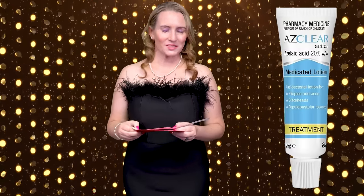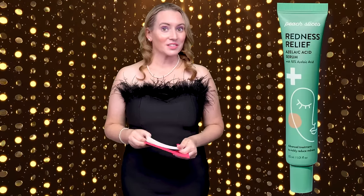And the winner for Best Azelaic Acid Treatment is Peach Slices Redness Relief Azelaic Acid Treatment. I believe this product won an award last year as well. Congratulations to Peach Slices — job well done.